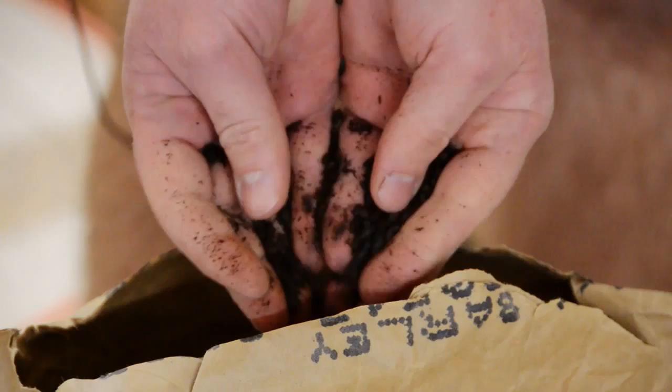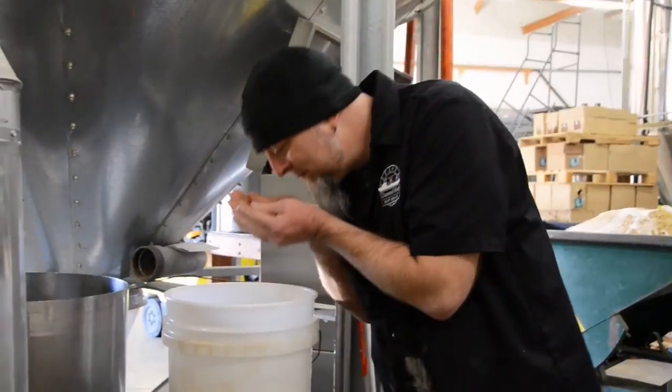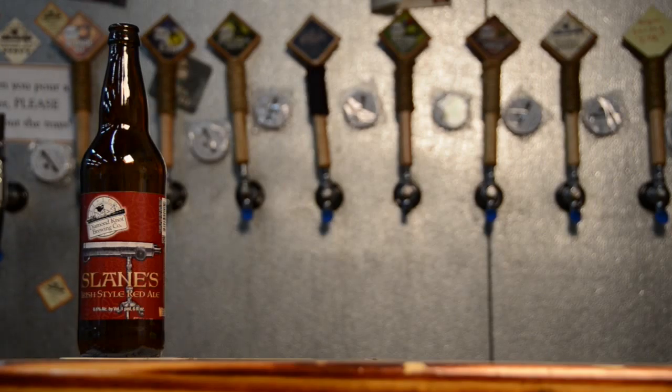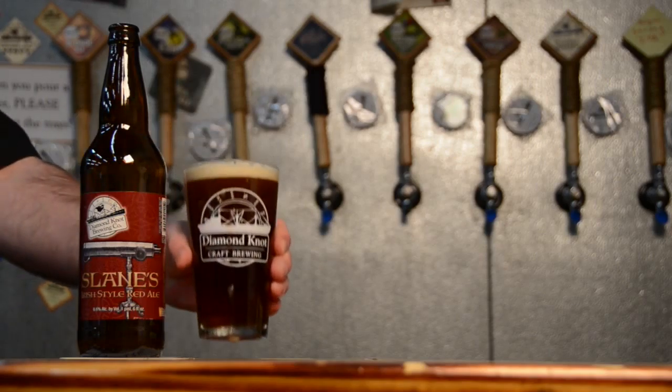It's about 5.5% Irish Style Red, very malty, caramely, with just a tiny hint of smokiness from the chocolate malt. Not hoppy at all, just a nice sessionable springtime red.